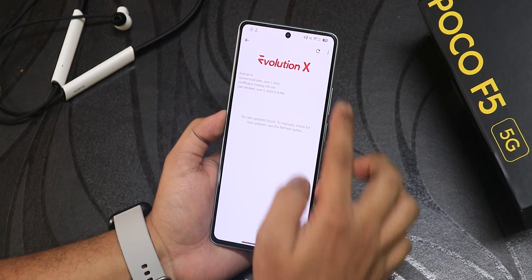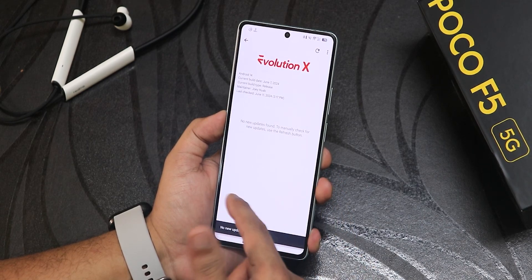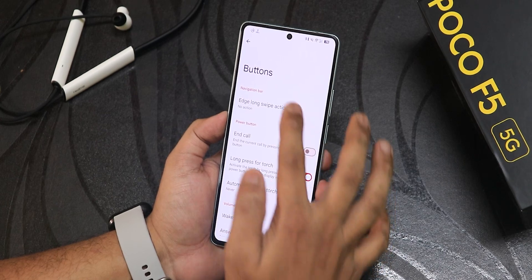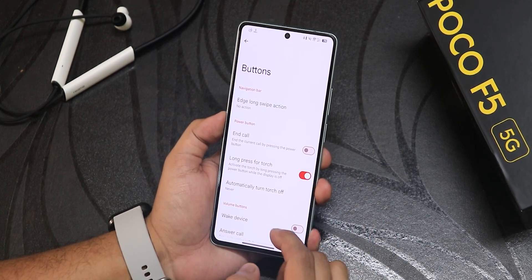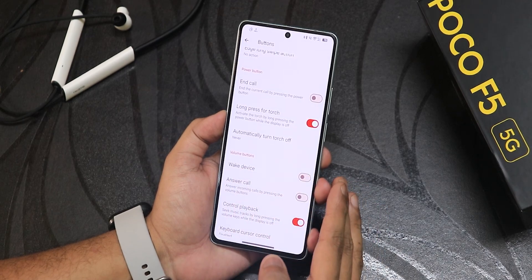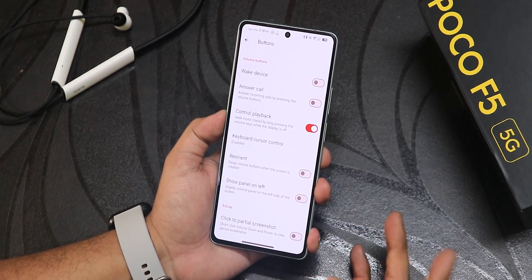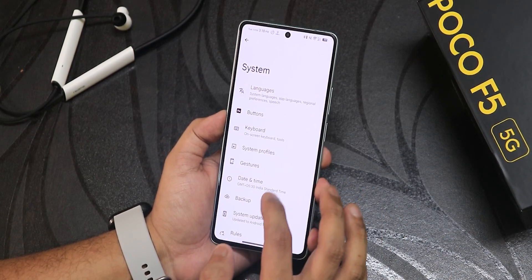You can check for system updates right here and whenever there is a newer one it will show up. In the button section we have edge long swipe action, long press bar button toggle torch, automatically turn off torch, control playback, keyboard cursor control, and click partial screenshot — all these things are present. We also get system profiles where you can create a particular profile if you want to.